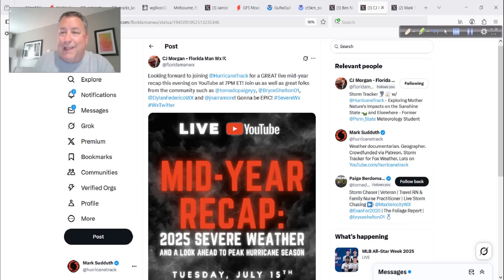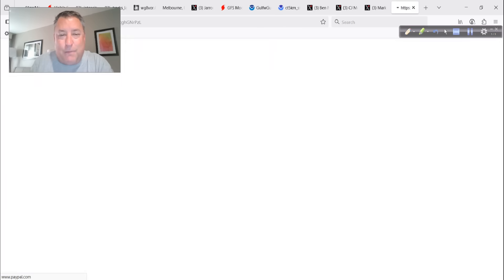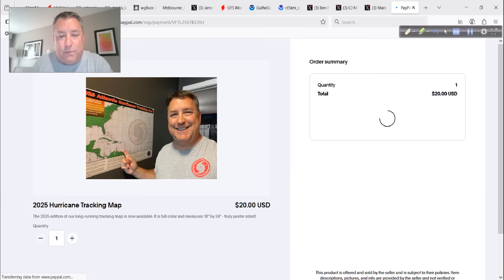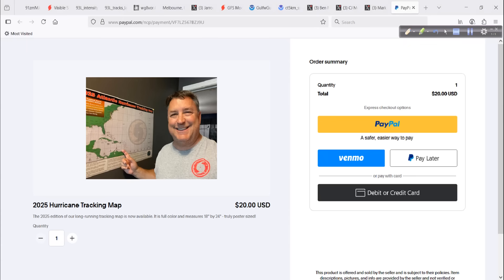We do have some of our maps left, so if you want one, get a poster-sized paper tracking map. Go to that link — I'll put it in the description of today's video. It's only $20. I put it in an envelope, ready to ship out. We have a couple dozen left, so go get one for yourself.